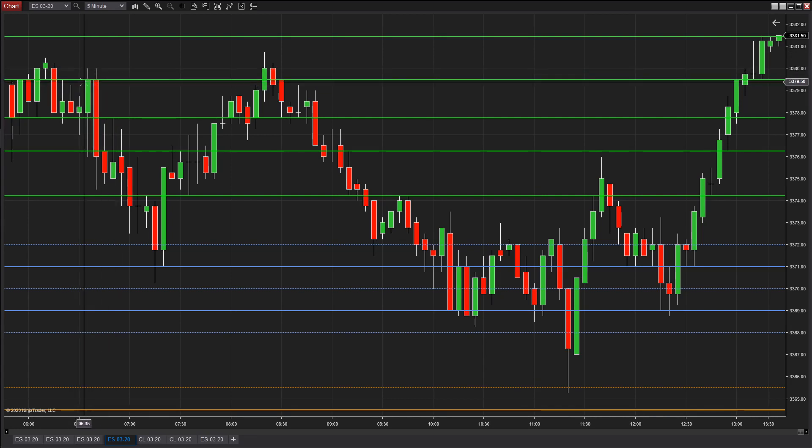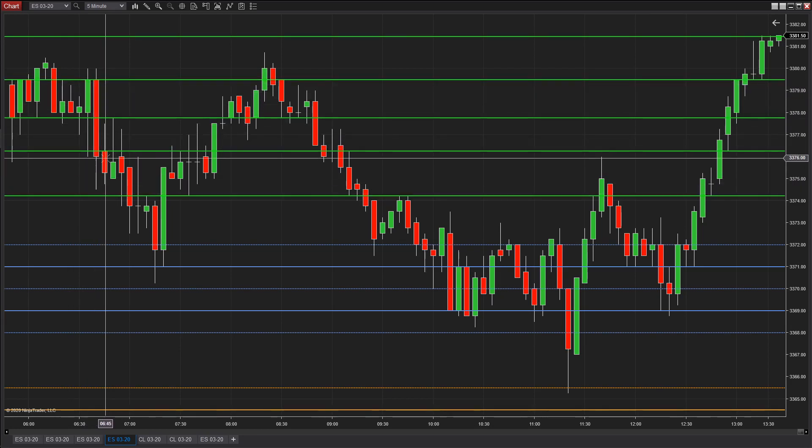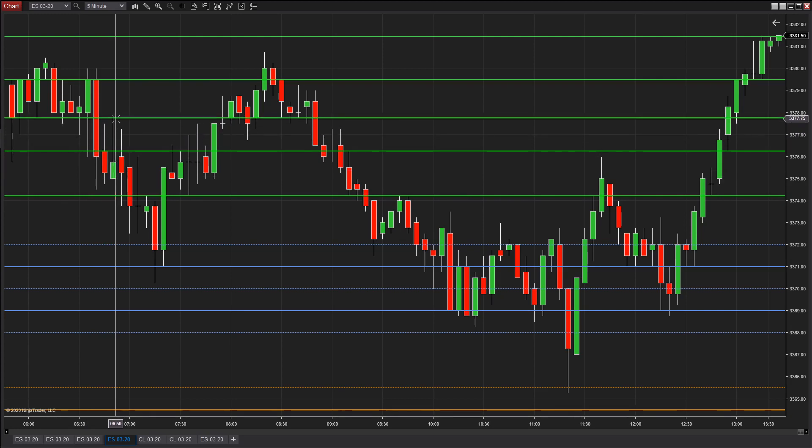Right here the market comes up. First opportunity to get short right here at 79.50. The market came down, came back up. Next short would be right here — that would be the next price down. So there's your next short opportunity.